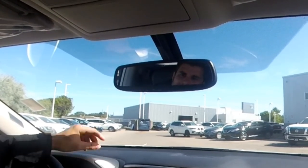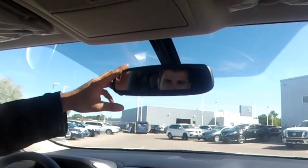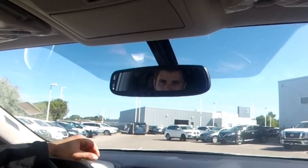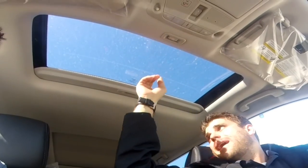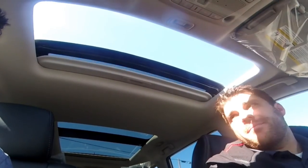Another feature added in the premium package is the auto-dimming rearview mirror. It also has the Nissan universal garage door opener, so you can sync up to three garage doors. Going up to the premium package also gets you the dual panoramic moonroof — two separate moonroofs. The front one for the driver opens automatically, and there's a rear one for your passengers as well. Both open and close with the touch of a button.